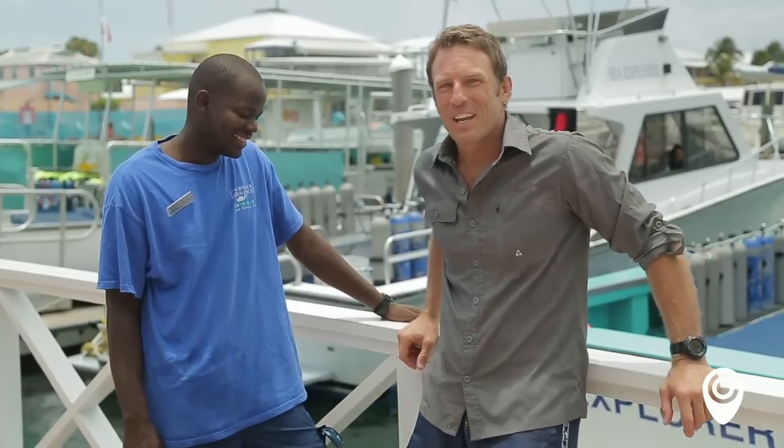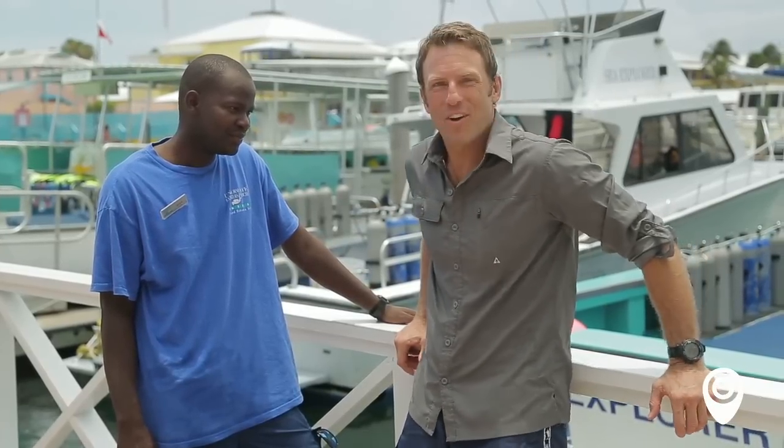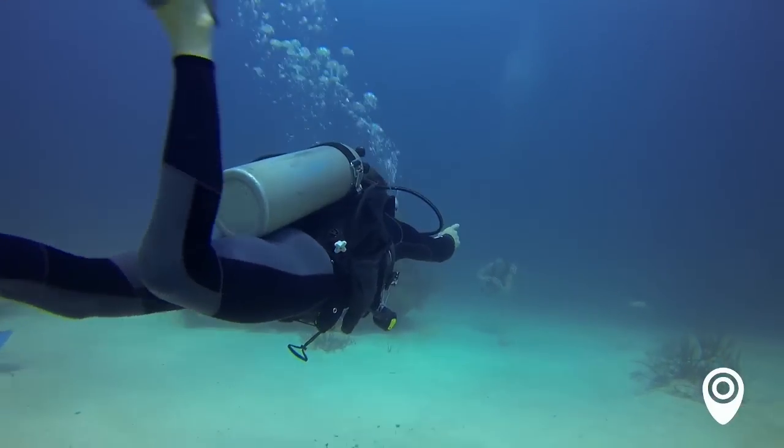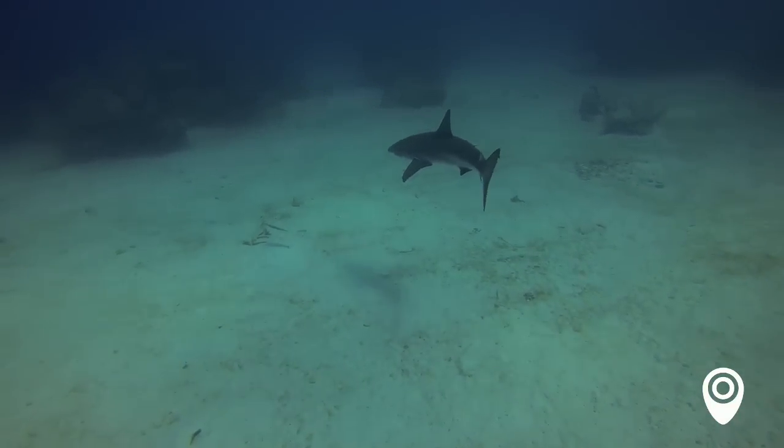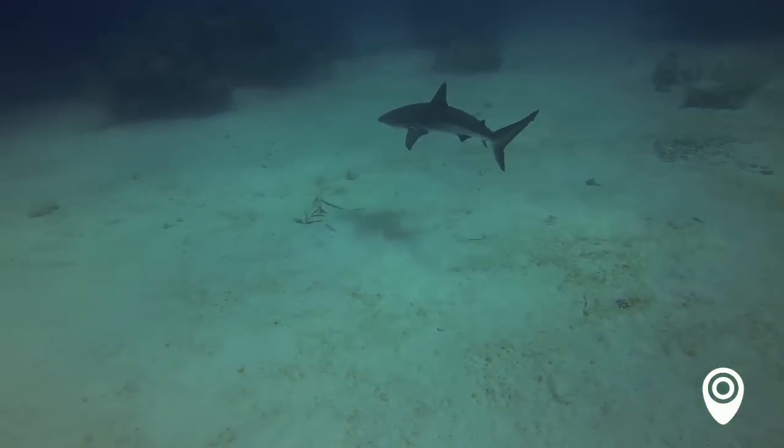We just got off the boat with Jarvis after two great dives down there. We saw all kinds of sharks. The types of sharks we saw are Caribbean reef sharks. They're around three to about eight feet in length.